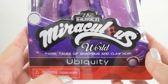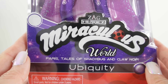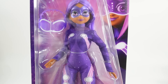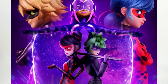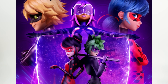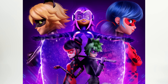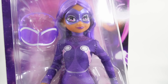Hi everyone, welcome to Evie's Toy House. Today I have a very special doll unboxing and review for you. This doll is from Miraculous World and it is for Ubiquiti. She was sent to me from Playmates Toys to review — so thank you so much. She's going to be available next month at Target. This doll is based on Lady Ubiquiti from the Miraculous World Paris Special, where Shadybug and Claw Noir came to the world of Ladybug and Cat Noir. They used a special portal that can be opened by Ubiquiti. If you haven't seen the special yet, you should definitely check it out — it's really awesome.